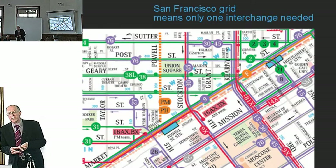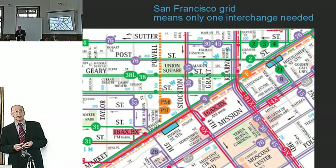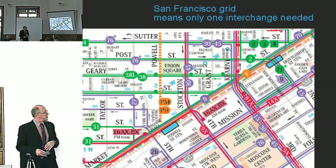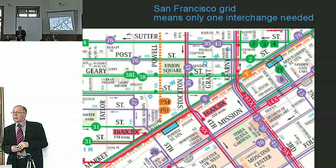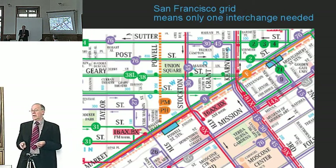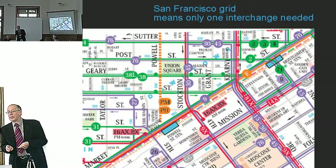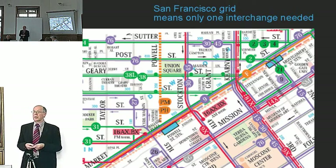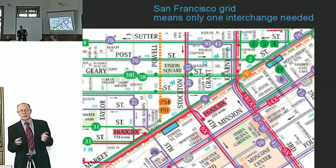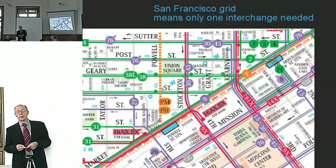A similar idea on a different model can be found in San Francisco, which like many American cities was built on a strict grid. Bus services are organised running either east-west or north-south. When you buy a ticket, they give you a free transfer ticket — two tickets for the price of one — meaning you can take your east-west bus and change onto a north-south to reach your destination. You can reach any part of the city from any other part for one purchase price and with only two vehicles.